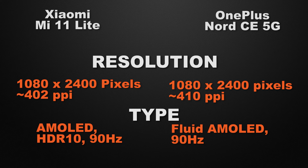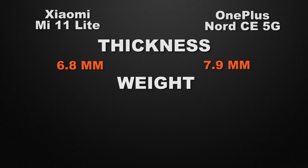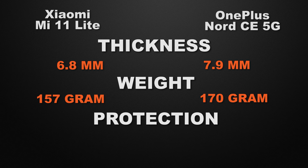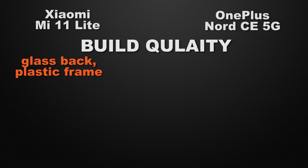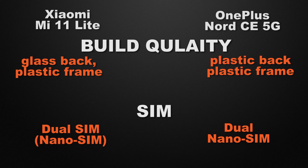Moving to body features, the Mi 11 Lite is 6.8 mm thick versus the Nord CE at 7.9 mm, so the Mi 11 Lite wins for its slimmer body. The Mi 11 Lite weighs 157 grams versus the Nord CE at 170 grams, so the Mi 11 Lite wins for lower weight. The Mi 11 Lite has Gorilla Glass 5 whereas the Nord CE has Gorilla Glass 3, so the Mi 11 Lite wins for more durable glass. For build quality, the Mi 11 Lite has a glass back with plastic frame versus the Nord CE's plastic back with plastic frame, so the Mi 11 Lite wins. Both devices have dual nano SIM support, so that's a tie.